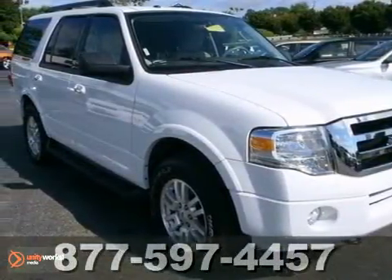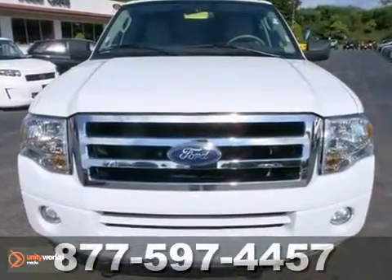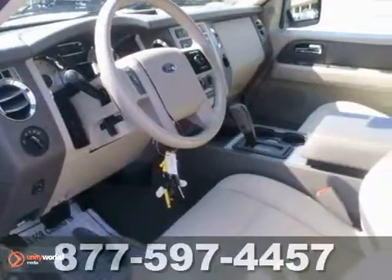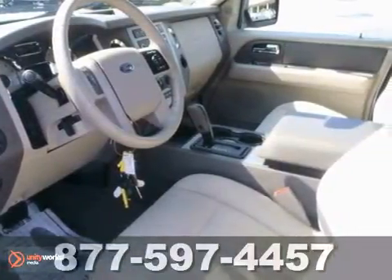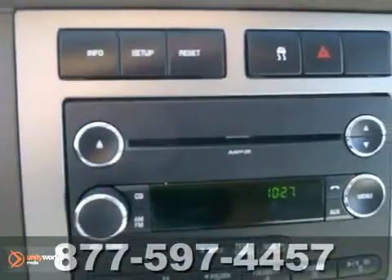It's a 2011 Ford Expedition — roomy and refined. It's packed with standard features, including alloy wheels, a chrome grille, a leather-wrapped steering wheel, and a premium audio system with MP3 input, adjustable speed-sensitive volume control, and separate rear audio controls.